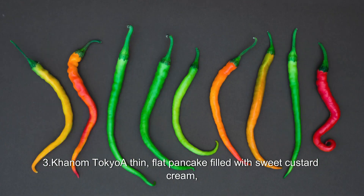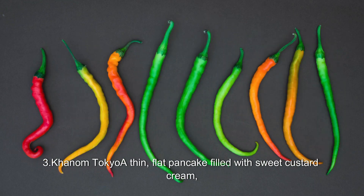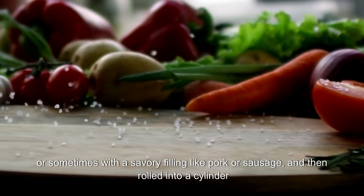3. Khanom Tokyo: a thin, flat pancake filled with sweet custard cream, or sometimes with a savory filling like pork or sausage, and then rolled into a cylinder.